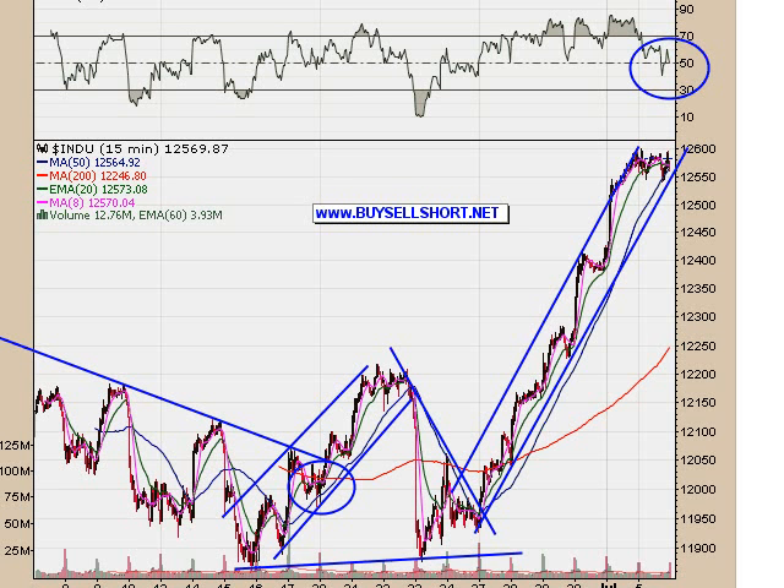Good evening, this is the video newsletter for BuySellShort for Tuesday, July 5th, starting off with the 15-minute chart of the Dow.